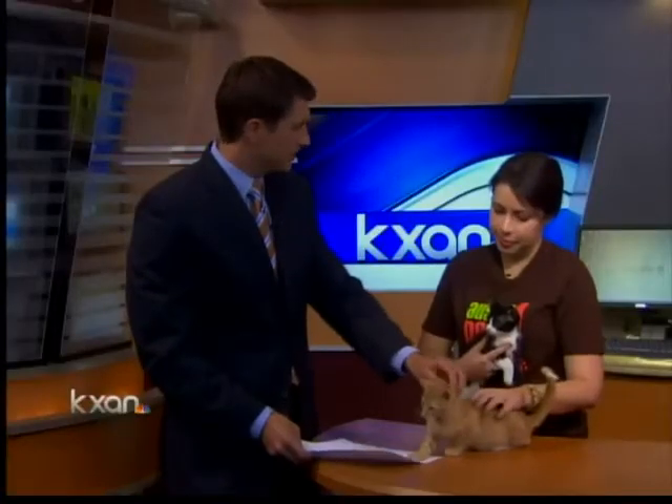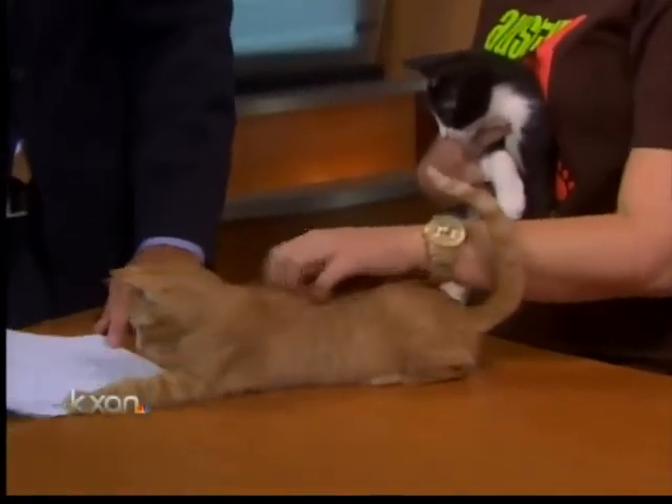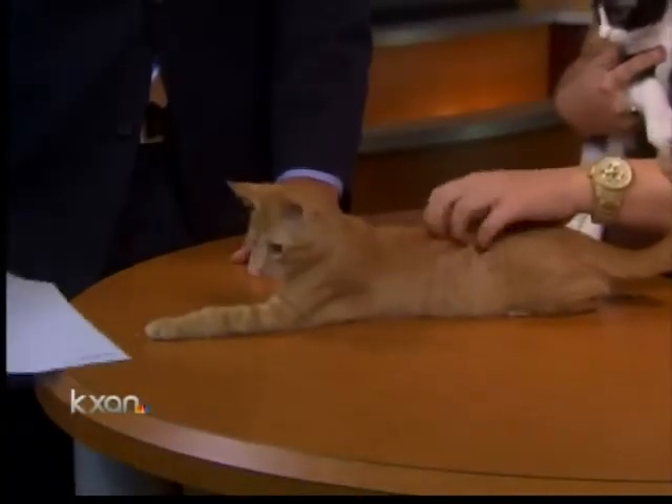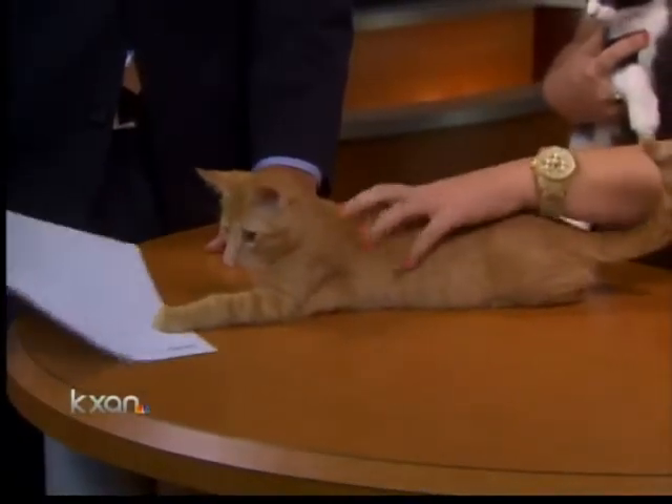And is the adoption process the same as it is with dogs? Yes — these guys are actually in a foster home right now. You can email adopt at austinpetsalive.org and ask about Carl and Cornelius, and they can set you up with their foster parents. You can do a meet and greet and see if you want to take them home.